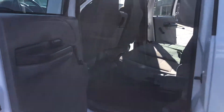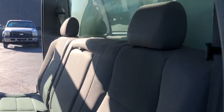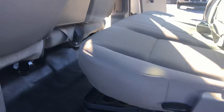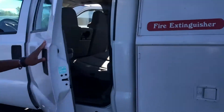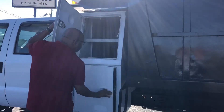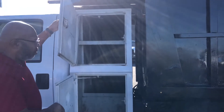We'll take a look at the back seat here. You've got toolboxes all the way across the roof.